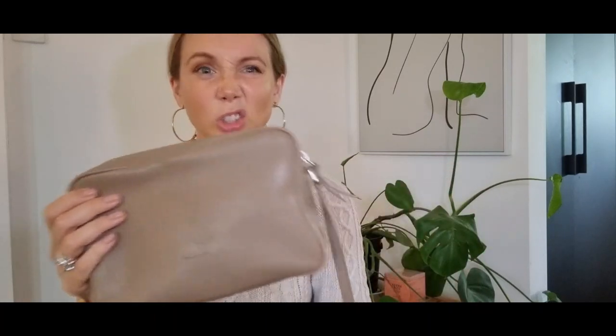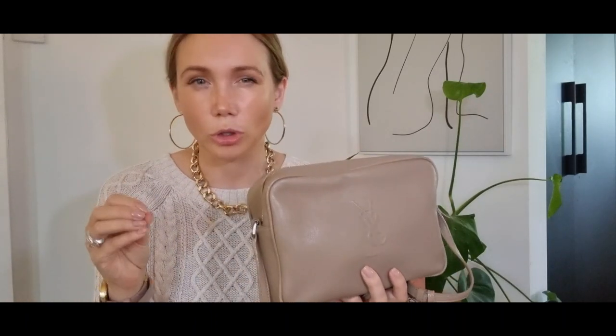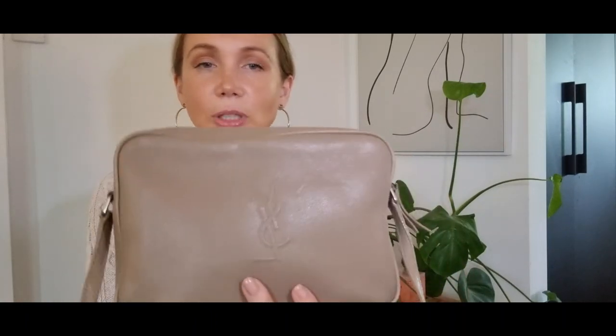I actually don't have any cons for this. Maybe one is the strap — it's on its shortest setting, it's adjustable, but it could potentially be a little bit long if you're on the shorter side. But this bag is absolutely fantastic and I'm delighted to have it in my collection.